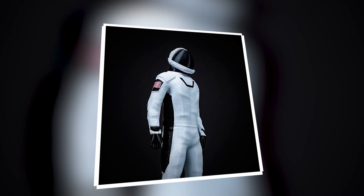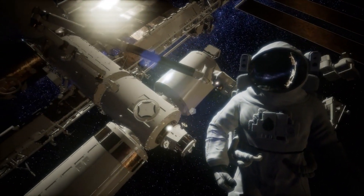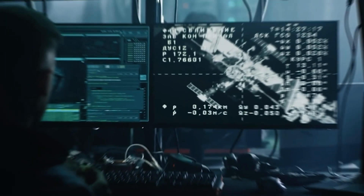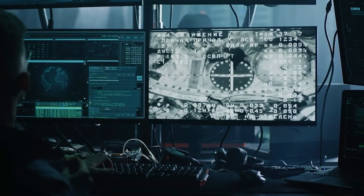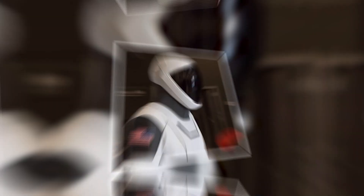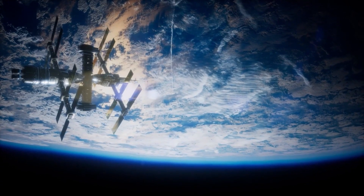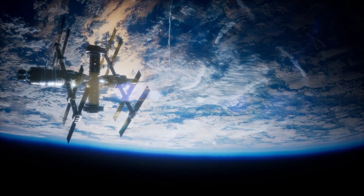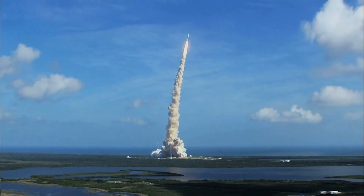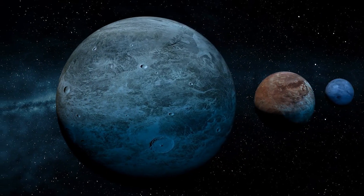The new spacesuits introduced by SpaceX are set to revolutionize how astronauts interact with the cosmos. These suits — sleek, lightweight, and packed with innovative features like enhanced thermal management, mechanized joints, and superior protection against space debris — represent a significant leap forward in design and functionality. Their introduction not only promises to make space travel safer and more efficient, but also opens the door to more complex and extended missions, potentially including long-duration stays on other planetary bodies.